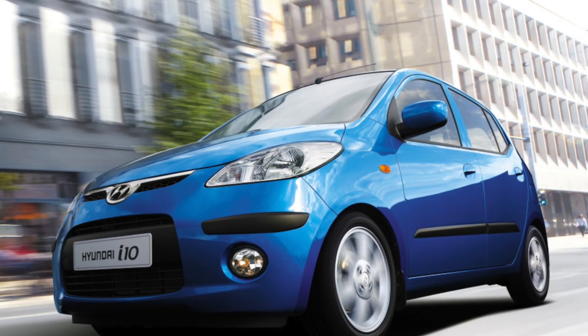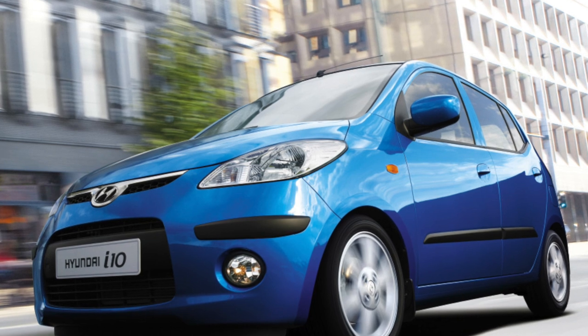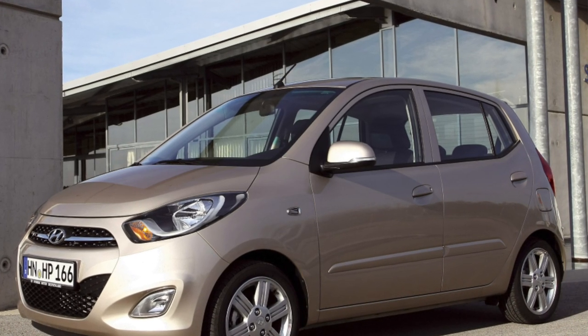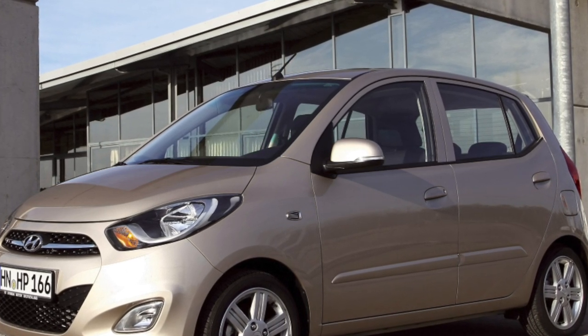The Hyundai i10 followed the beaten path in the compact car class, which was first taken by its relative, the Kia Picanto. However, the i10 has confidently taken a position among competitors and has its own army of fans. What attracts this baby from Hyundai?